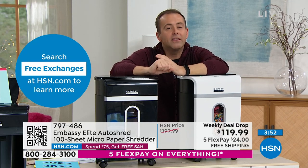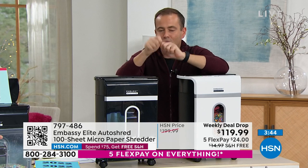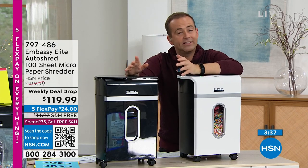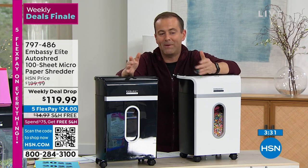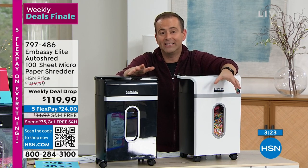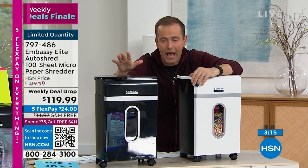Let's get all the junk mail in there, clear the clutter for the new year, and make sure we get rid of any documents with sensitive information. Screwing it up or ripping up is not good enough — you have to shred it. These shredders are the best out there without any question. Because HSN has sold so many shredders, we typically get the best deals, which is why we're offering micro-cut with free shipping, flex pay, and a deal drop of $80 off. By the time the clock hits zero, we'll probably have none left.